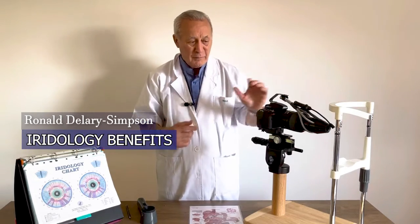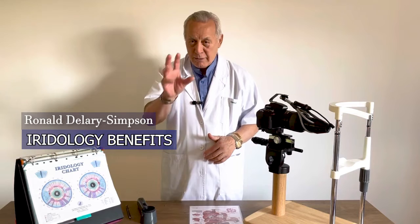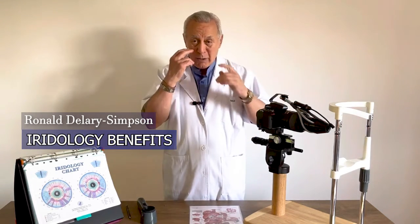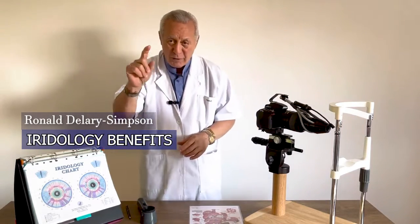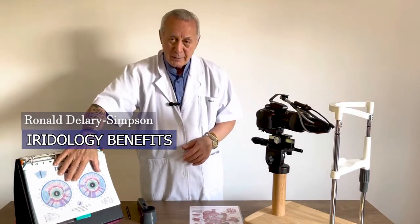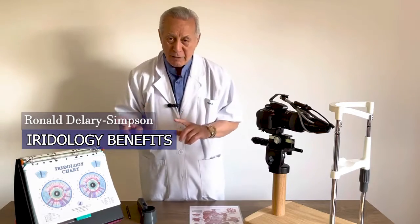You get your eyes photographed with a camera like that. We use this chart to read your eyes. The photos, by the way, are 6 to 8 per eye — so that's 12 photos we take. We analyze every photo, show you what we see using this chart, and then recommend what you should be doing to recover your health.